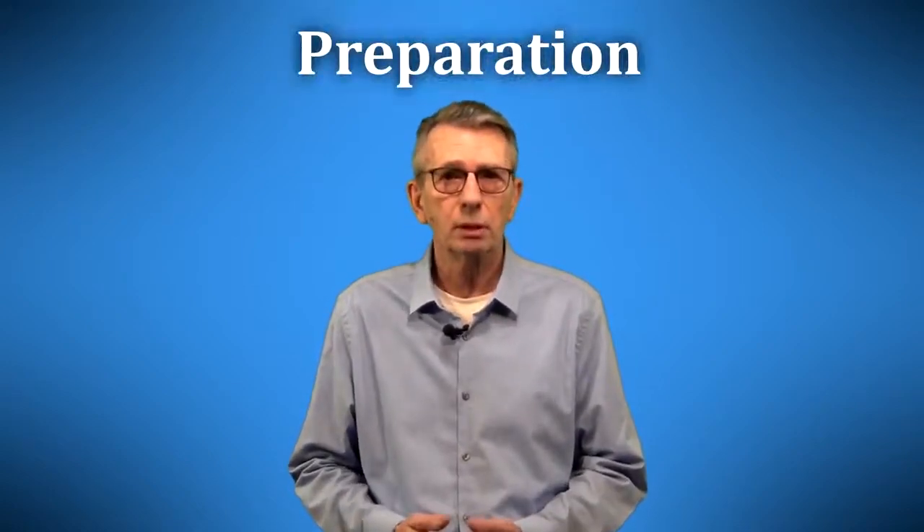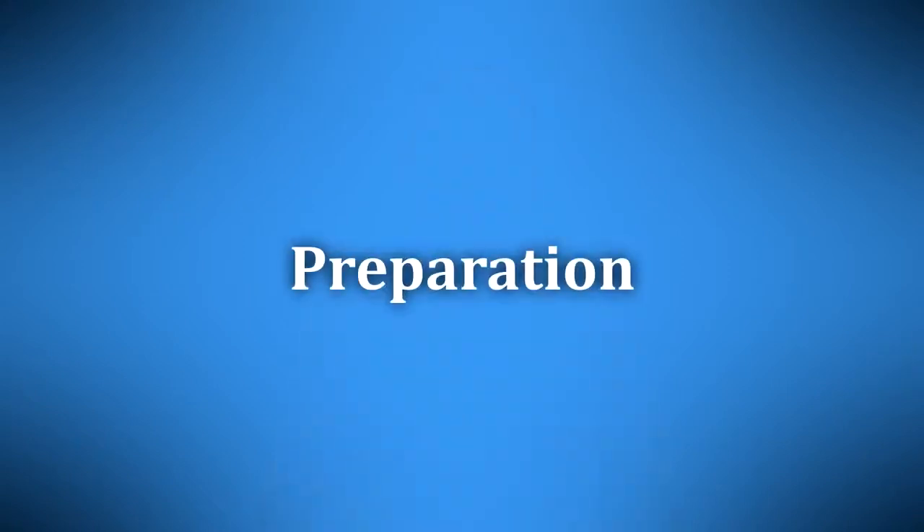Again, a pretty good list, but it doesn't deal very much with anticipation or response. It focuses mostly on the first step, preparation, which is a good place to start. So let's look at preparation.